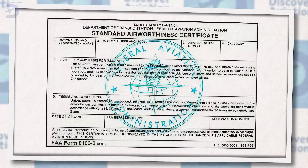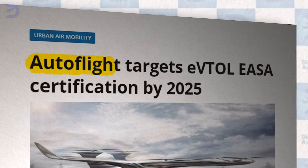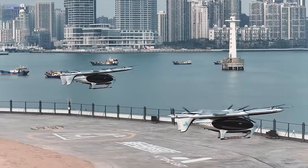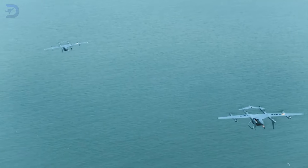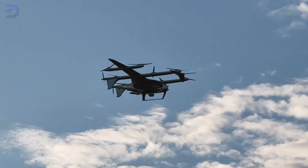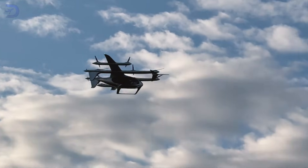Looking ahead, airworthiness certification is the next big step. Autoflight aims to achieve EASA certification for the Prosperity One by 2025, which would make it one of the first fully-certified EVTOLs ready for commercial use. Combined with CATL's battery innovations, we could soon see EVTOLs with regional flight capabilities rivaling small airplanes.